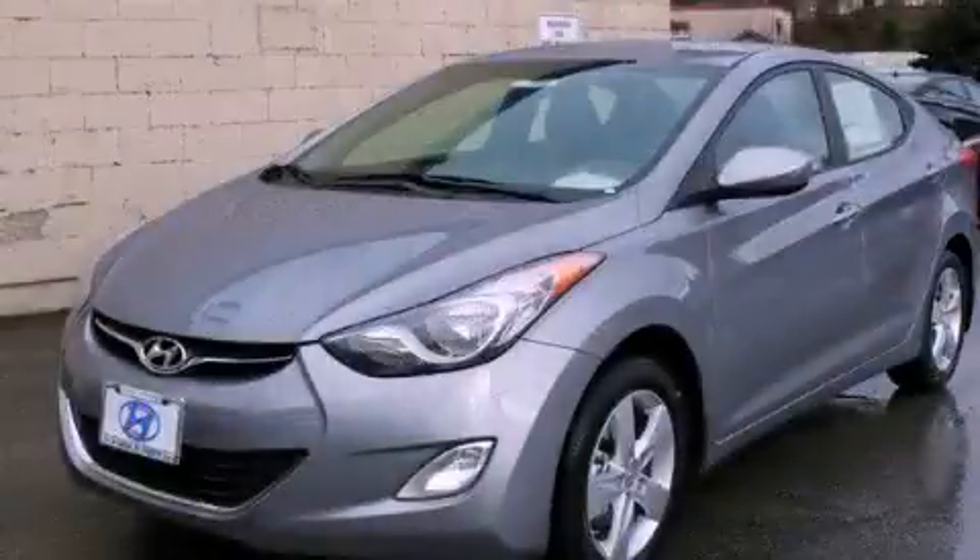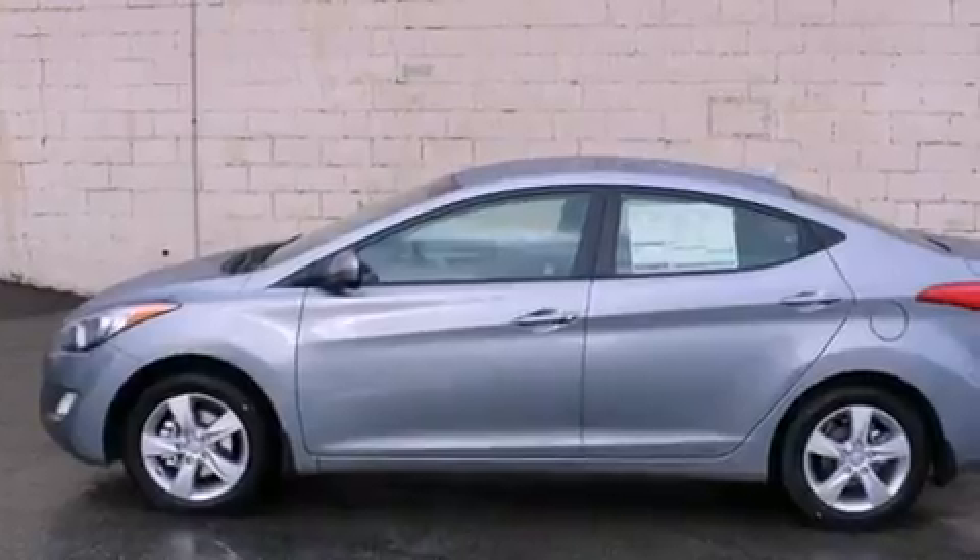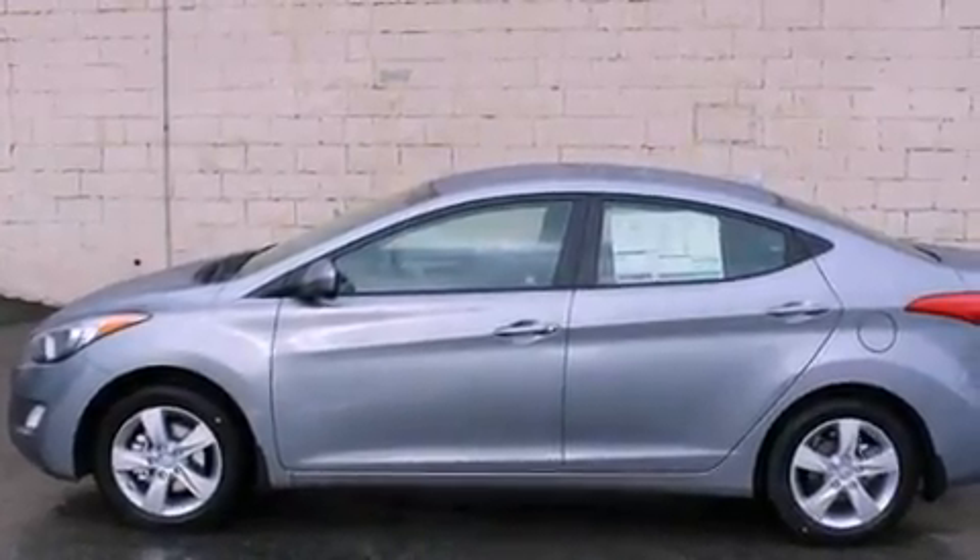This is a brand-new 2013 Hyundai Elantra. It has a 1.8-liter four-cylinder engine and an automatic transmission.